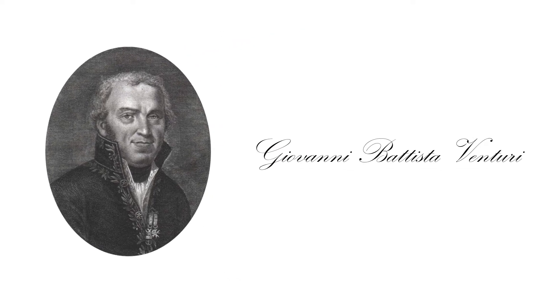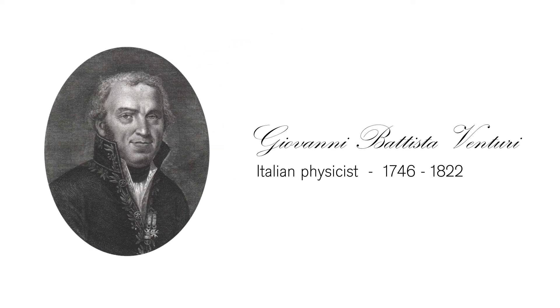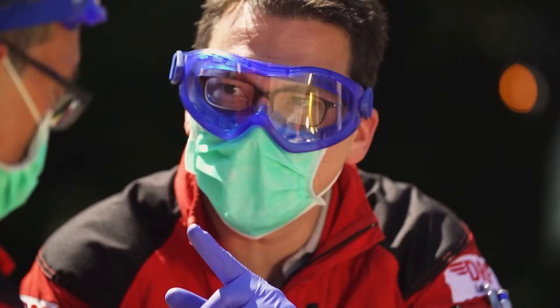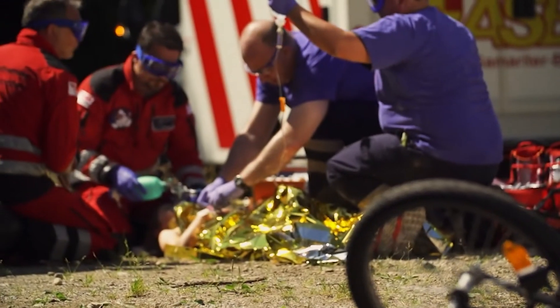Here's the namesake. But what makes this effect so special for us? In demanding on-site conditions and critical emergency situations, it's vital that you can concentrate most on your patient.